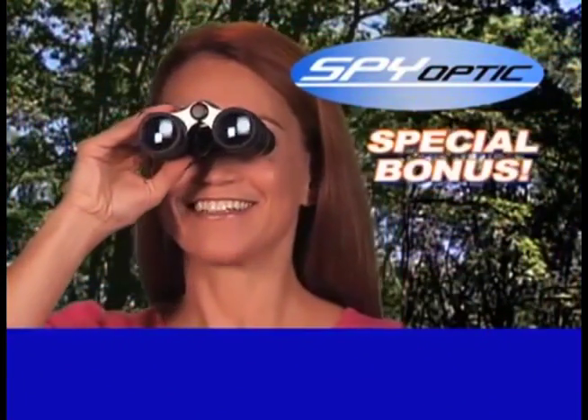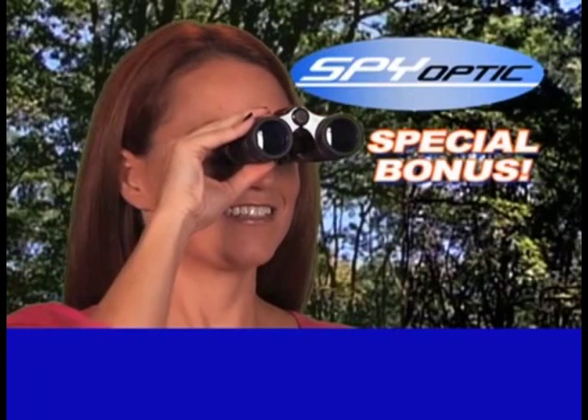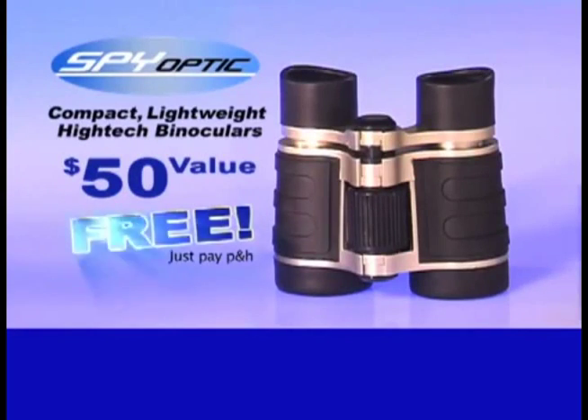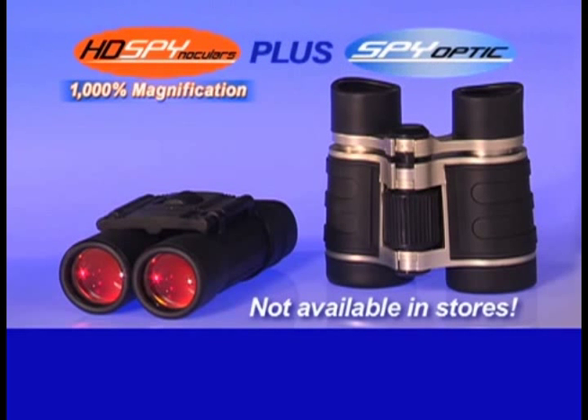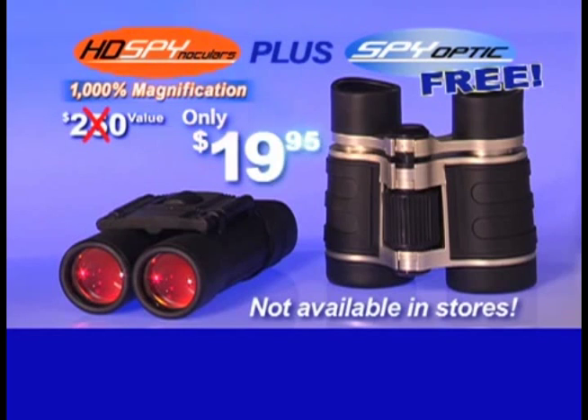Order now, and as a bonus you'll also receive a pair of lightweight precision Spy Optic binoculars — a $50 value — free. Just pay additional processing and handling. That's right, you get the spectacular HD Spinoculars and the magnificent Spy Optic binoculars, a total $250 value for only $19.95, but you've got to call now.